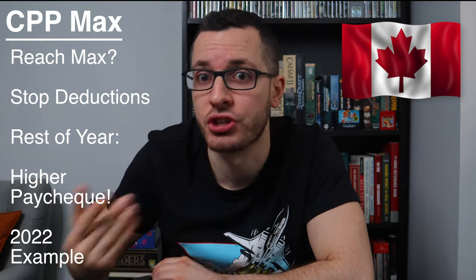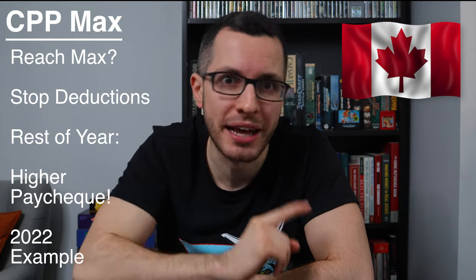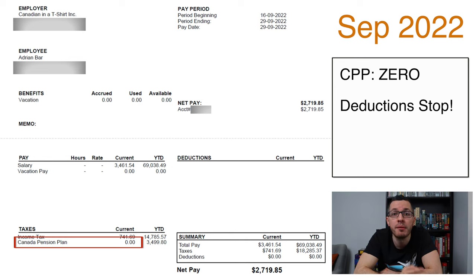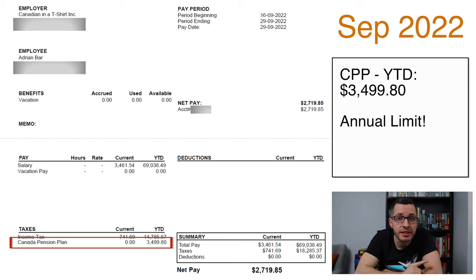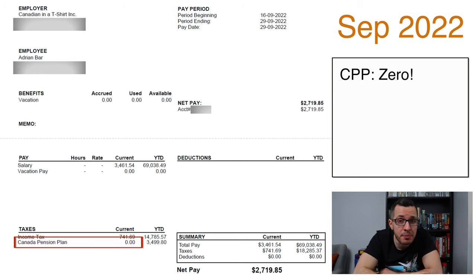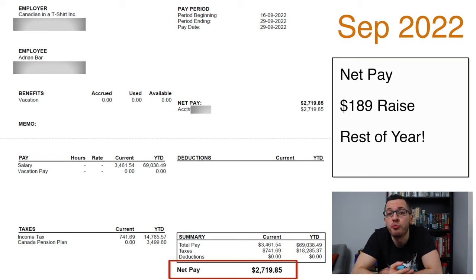Remember how I said that once you reach that annual limit for CPP, those deductions stop? Let's see proof of that from last year. In 2022, I was paying $189 every paycheck into the CPP. Fast forward to September 29th, and you see that my CPP deductions dropped to zero. In the year-to-date column, you can see that I reached the maximum limit — for 2022, that limit was $3,499.80. When that happened, my gross pay and income taxes were unchanged, but my CPP deductions stopped, so for the rest of the year my net pay increased by $189.